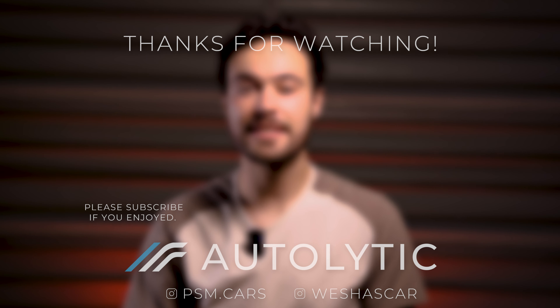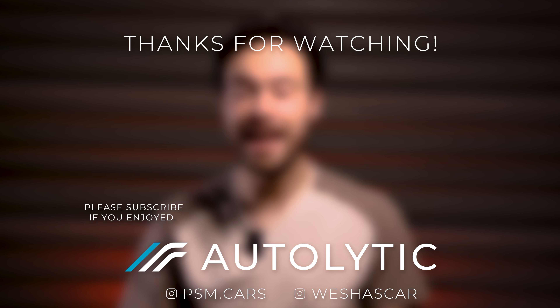Car audio partnerships are so common nowadays, and new partnerships seem to be popping up every year. While some are probably a marketing gimmick, there are a lot of great systems that have come from these partnerships that are definitely worth the extra price tag. If you enjoyed the video, don't forget to like, comment, and subscribe. Thanks for watching, and we'll see you next time.